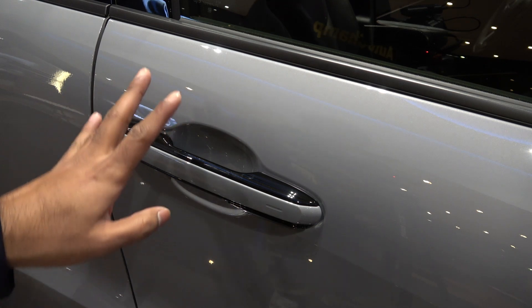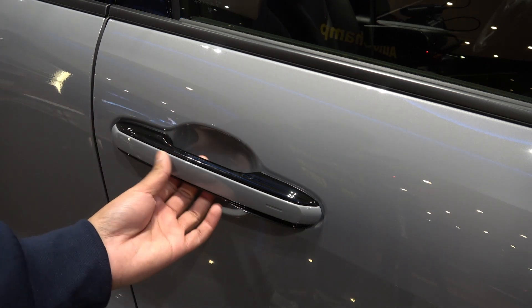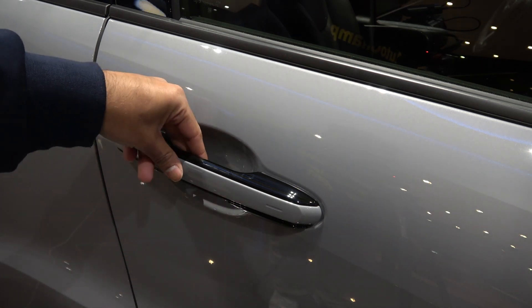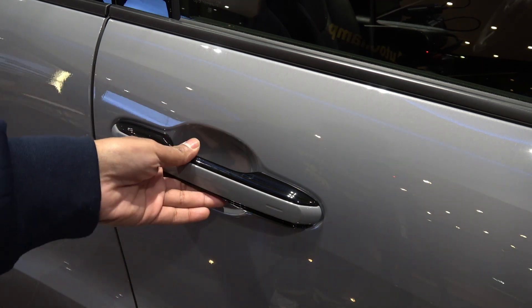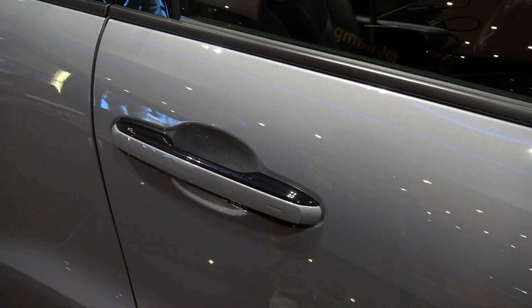When it comes to the door handles of the Lexus LBX, it's the exact same concept as the Lexus RZ. There's a button here you have to press and then the door opens. It's quite an interesting concept, and only the front doors have keyless entry.